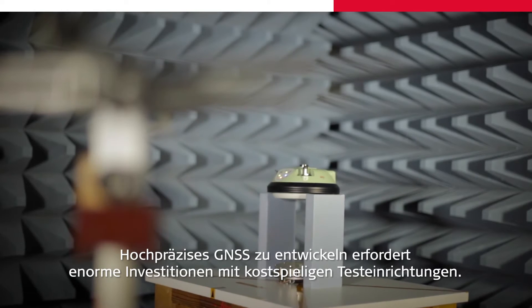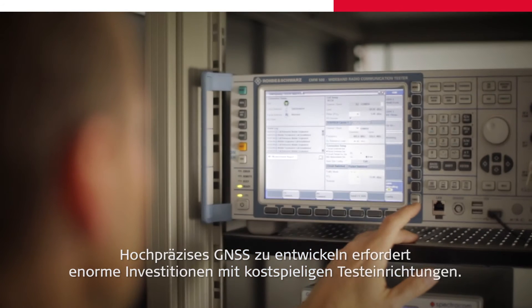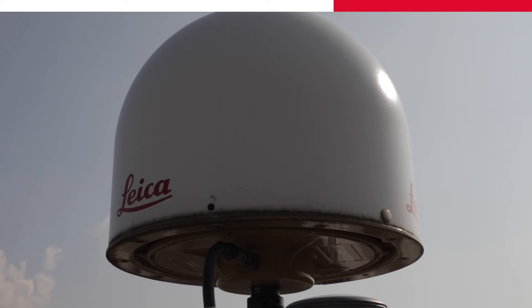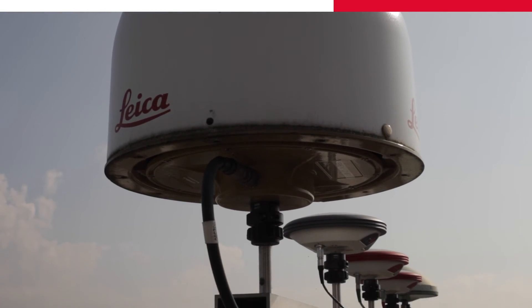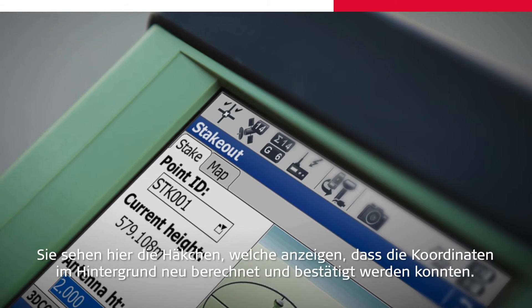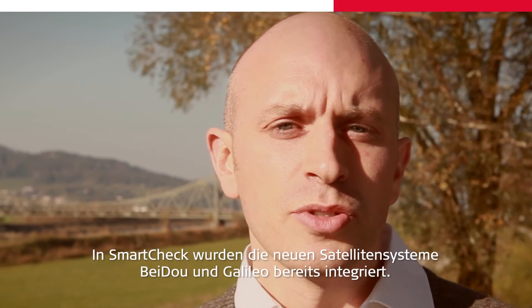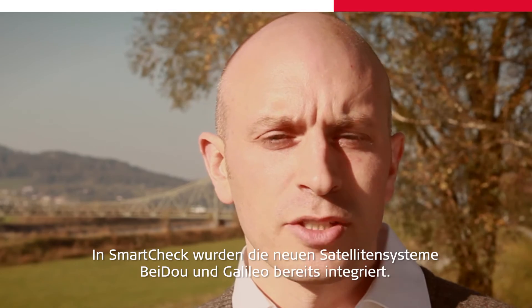Developing high-precision GNSS requires immense investments with regards to test equipment. As the professor said, in the third step the digital signals are converted into coordinates. At this stage, Leica uses the unique technology SmartCheck to achieve maximum reliability. Here you see the tick marks, which indicate that the coordinate has been verified in the background. This is like measuring the point twice. SmartCheck has now been extended to use new satellite systems such as Beidou and Galileo.